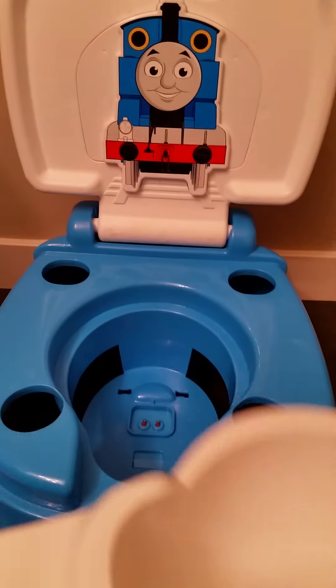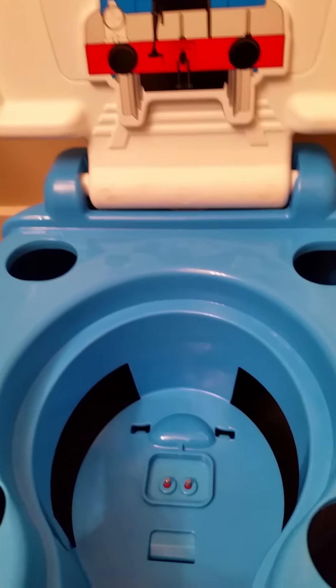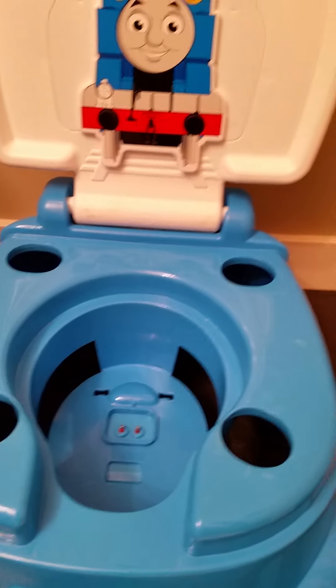It comes apart easily and is easily cleaned. The sensors are down in here, so as soon as a little bit of liquid — I have water in here right now — touches the sensor, the music will start to play.